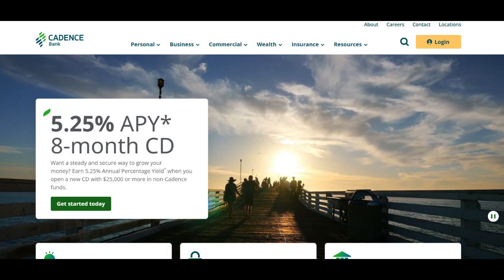Additionally, Cadence Bank Credit Card provides cardholders with a suite of valuable perks and benefits. These may include complementary travel insurance, extended warranty protection, and purchase protection, among others. These benefits add an extra layer of security and convenience to cardholders' lives, giving them peace of mind knowing that their purchases are protected.